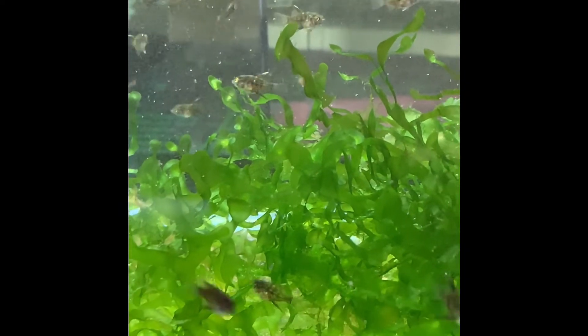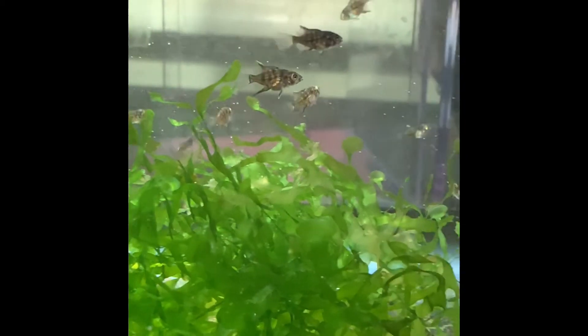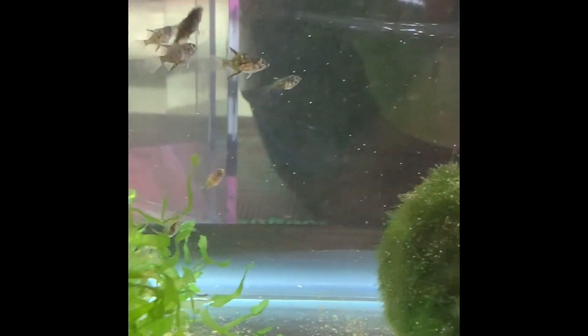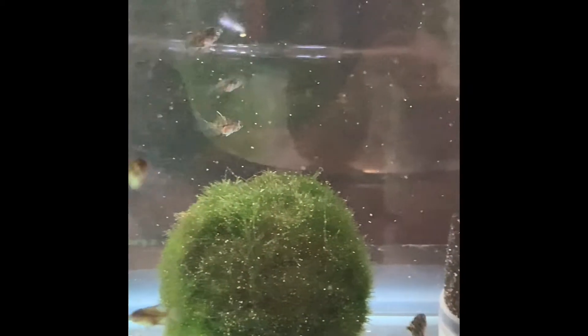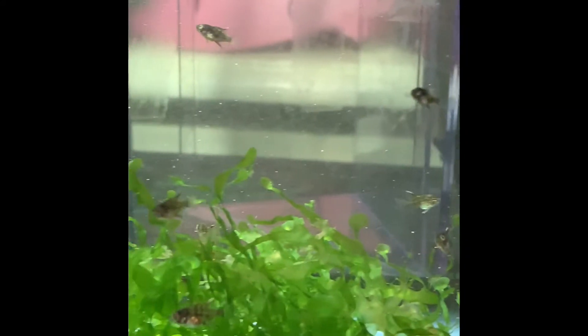This is April 24th, just a few days later, and you can see that they've had quite a growth spurt. The change I think is pretty dramatic. They are really starting to color up and starting to look like little baby angelfish.